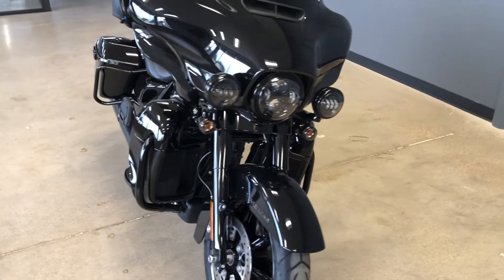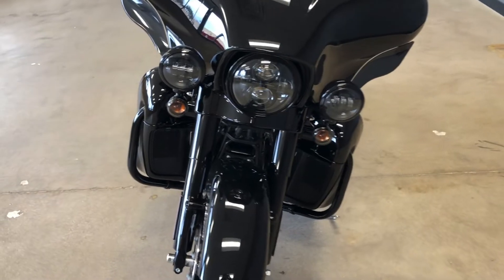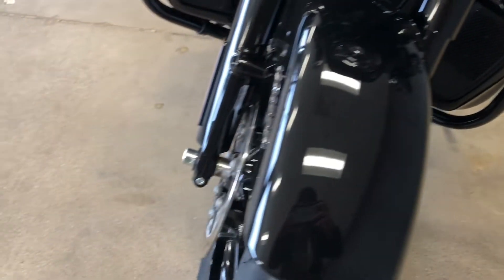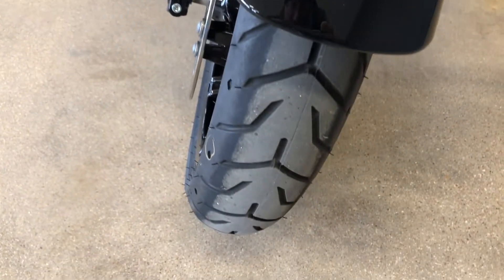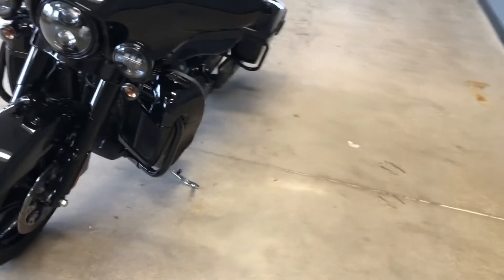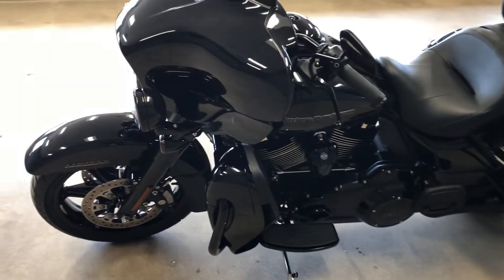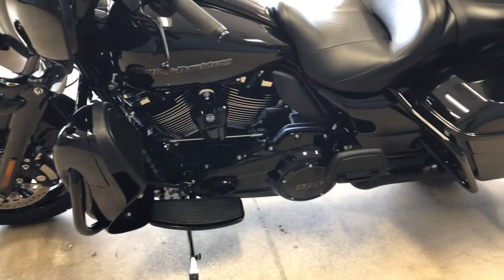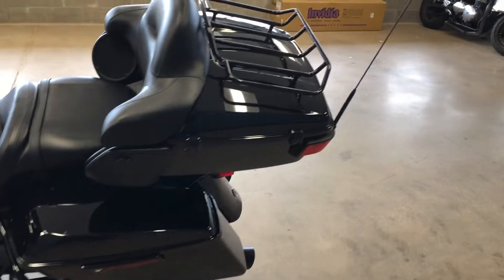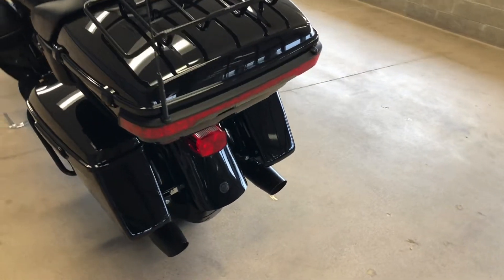It's really a nice looking blacked out motorcycle. Got the LED headlight with the matching spot lamps. Forks are in good condition, it's got good tread on the front tire. Bike has very low miles on it. Got the adjustable wind deflectors, one touch saddle bag latches, and you also have the luggage rack on the tour pack which is blacked out as well, which I think is a really nice touch.